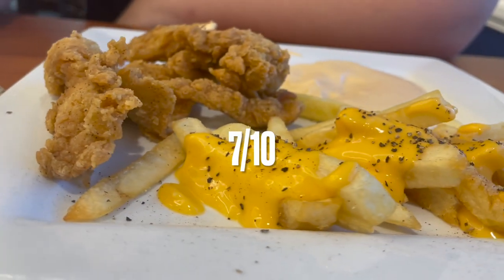Next up we tried the chicken tenders — they're always here at D Hall, they're pretty average. I'm going to say 7 out of 10.